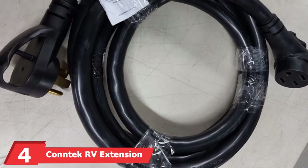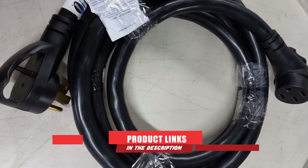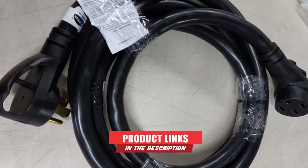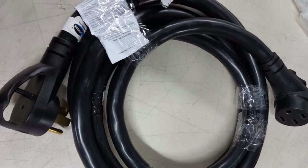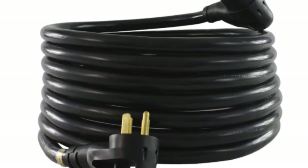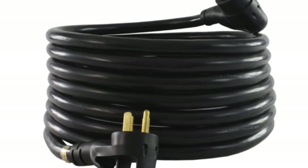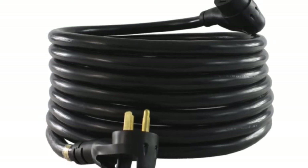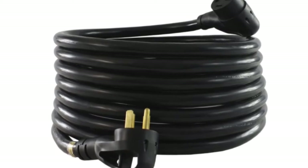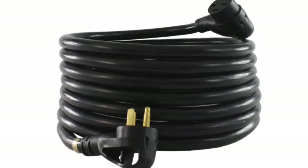Moving on to number 4, we have the Contek RV Extension Cord. Contek is one of the top companies in the power cord industry, and its Contek 15306 is no exception when it comes to quality and durability. The power cord comes with a 30-foot cord for a convenient connection. It is a 50-amp power extension that you can use to power multiple rigs. This power cord is outdoor-rated, which means it works well for camping. It comes with a 12,500-watt rating, making it one of the most powerful RV power cords available. It is also easy to use because it comes with LED power indicators.